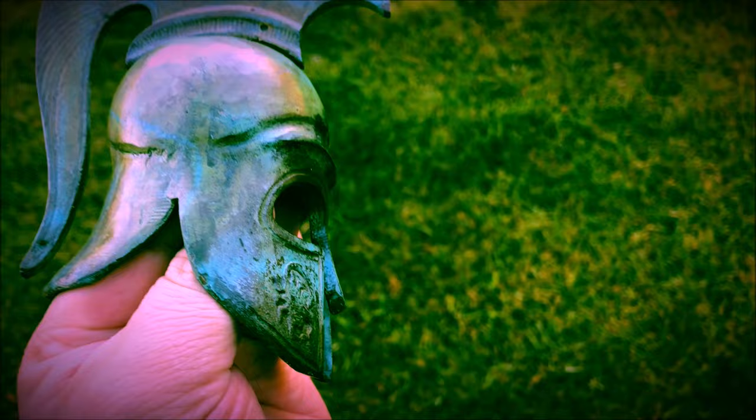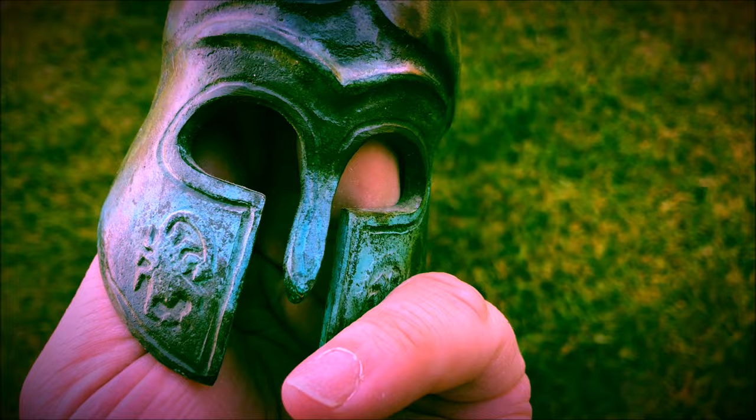Hey there, this is Epimetheus. The Corinthian helmet, often associated with the Spartans, is perhaps the most iconic helmet design ever invented.